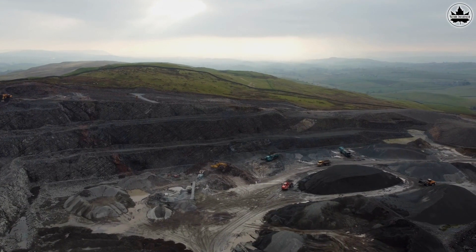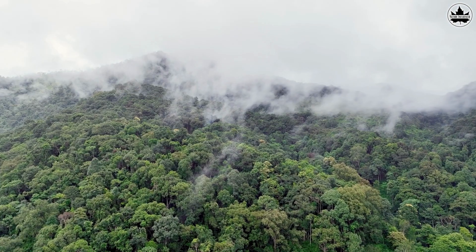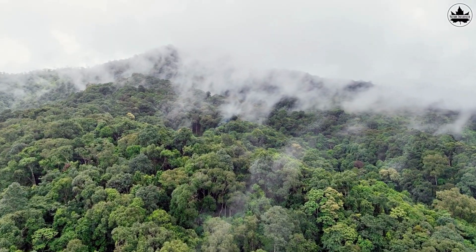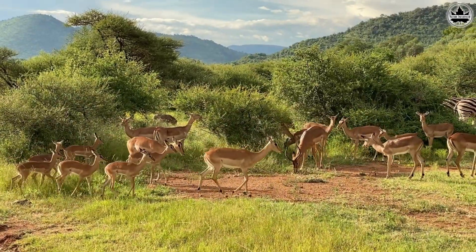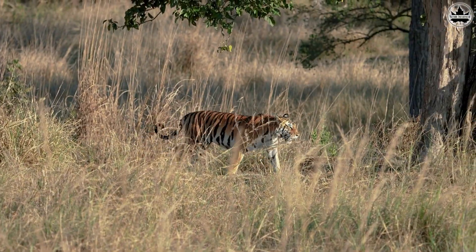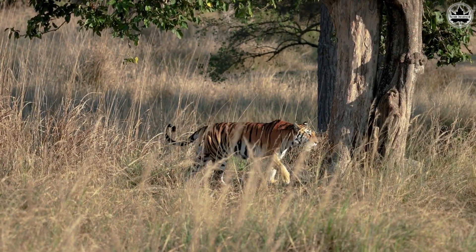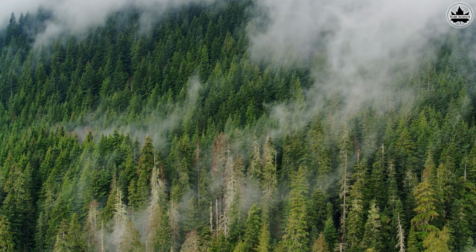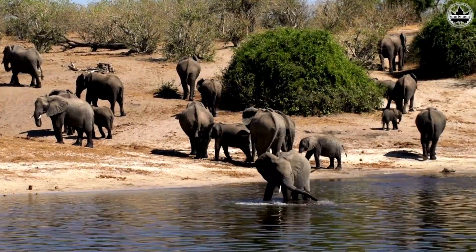Mining for coal often involves clearing large areas of forests. Trees play a vital role in our ecosystem — they absorb carbon dioxide, a greenhouse gas that contributes to global warming, and they provide habitats for a wide variety of plants and animal species. By using less coal, we can decrease the demand for deforestation. This means more trees can remain standing, absorbing carbon dioxide and providing habitats for countless creatures.